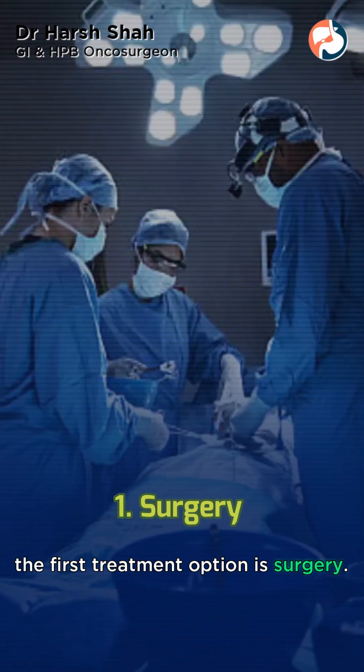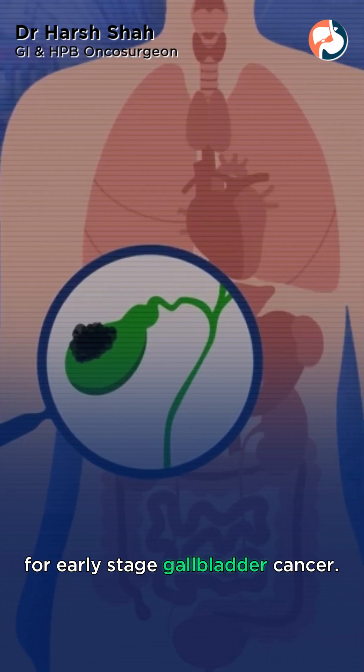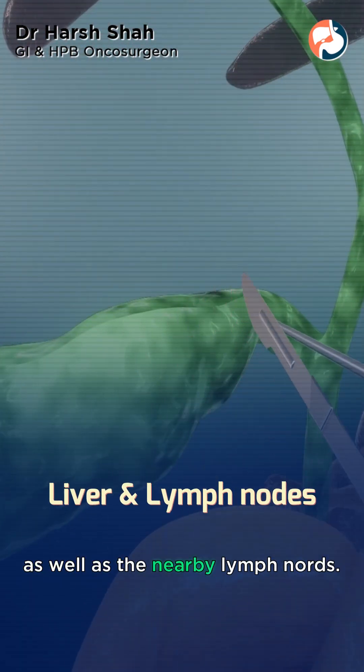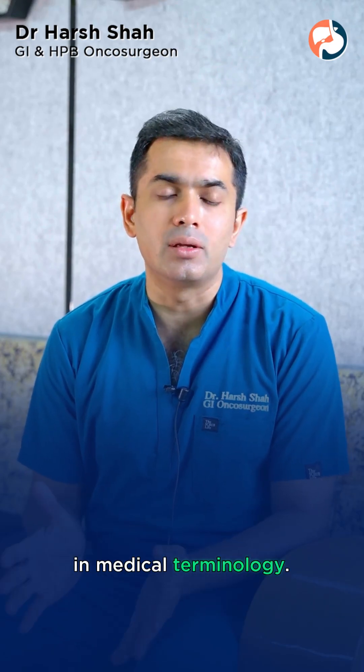The first treatment option is surgery. It is the primary treatment for early stage gallbladder cancer. This may involve removing the gallbladder along with part of the liver as well as the nearby lymph nodes. It is also called radical cholecystectomy in medical terminology.